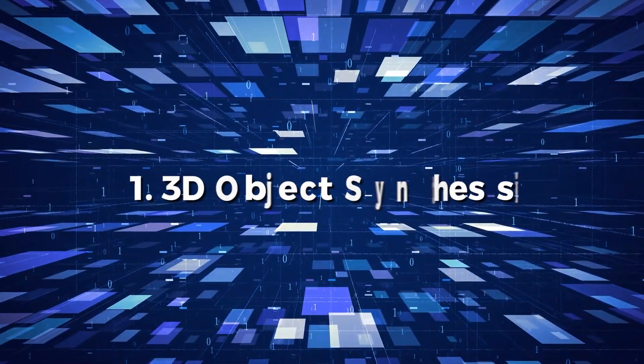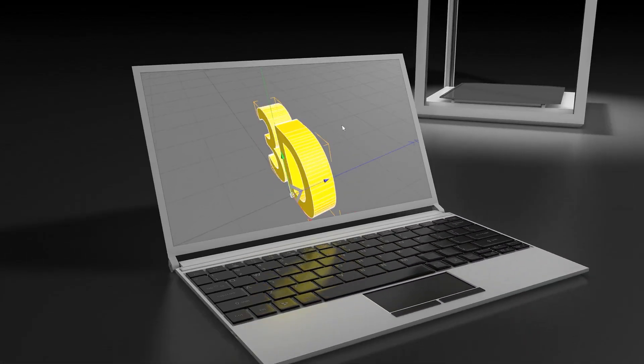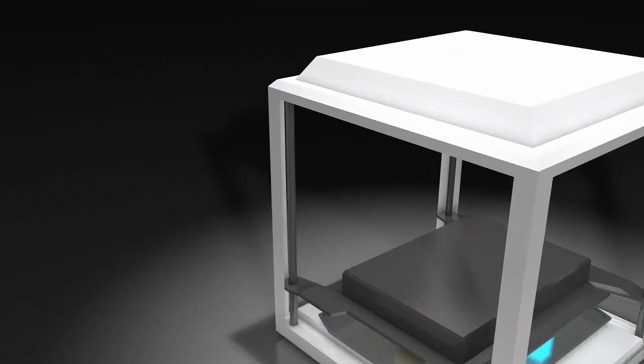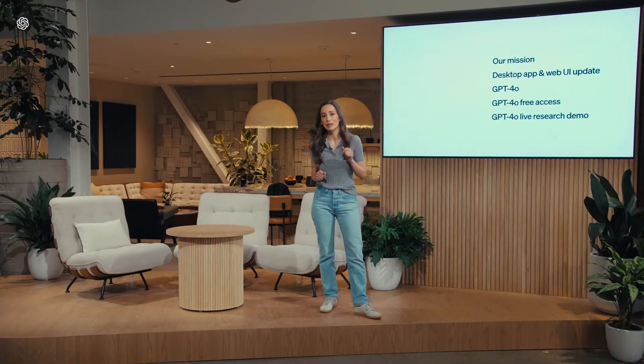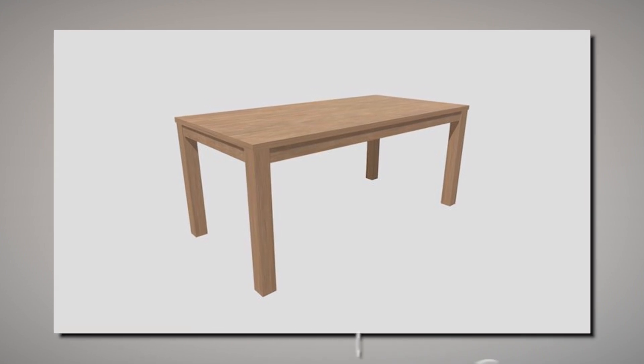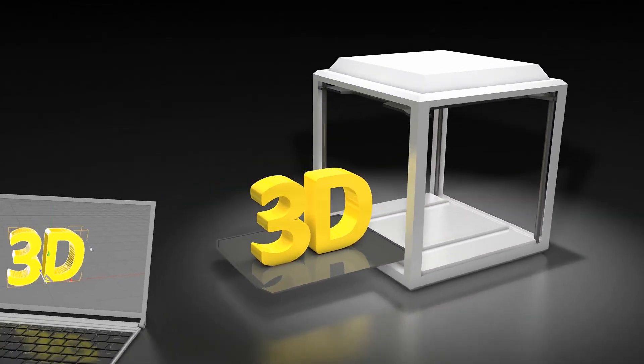Number 1: 3D object synthesis. 3D object synthesis is an unexpected skill that enables the creation of 3D models from basic suggestions. This was not highlighted during their live stream, but it was stated in their blog article. For example, you can create a table with specified features in 20 seconds. This is the beginning of 3D capabilities, which are projected to rapidly improve.